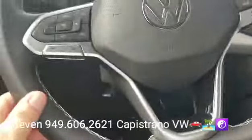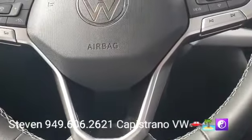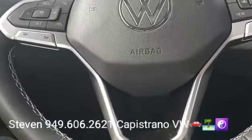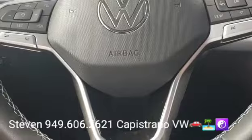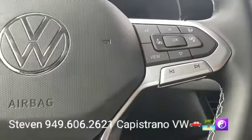You've got a leatherette-wrapped multi-function steering wheel. This one also has the IQ Drive package, so it has all the advanced driving safety aids along with blind spot monitors, rear cross traffic alert, and a heated steering wheel, which is a nice touch.